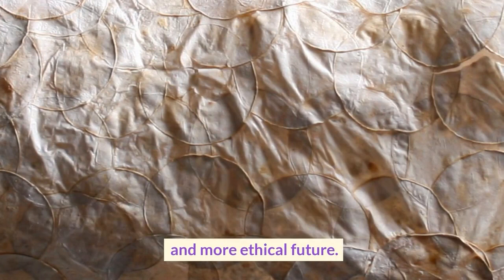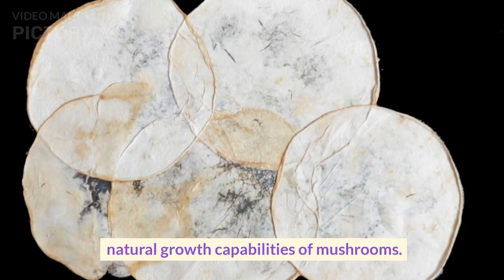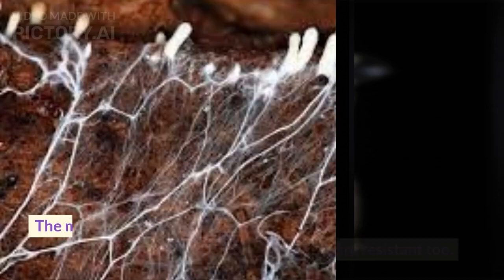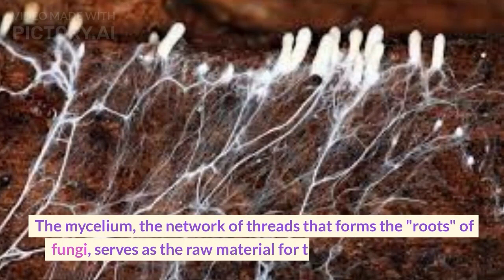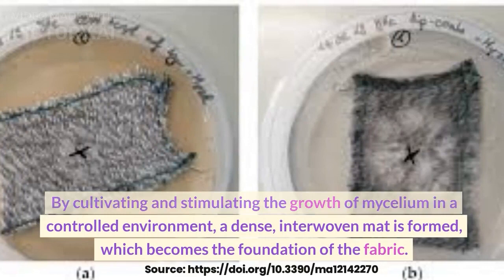Mycelium fabric, also known as mushroom leather or mycelium textile, is crafted through a unique process that harnesses the natural growth capabilities of mushrooms. The fabric is non-toxic, waterproof, and fire-resistant. The mycelium — the network of threads that forms the roots of fungi — serves as the raw material. By cultivating and stimulating its growth in a controlled environment, a dense, interwoven mat is formed, which becomes the foundation of the fabric.